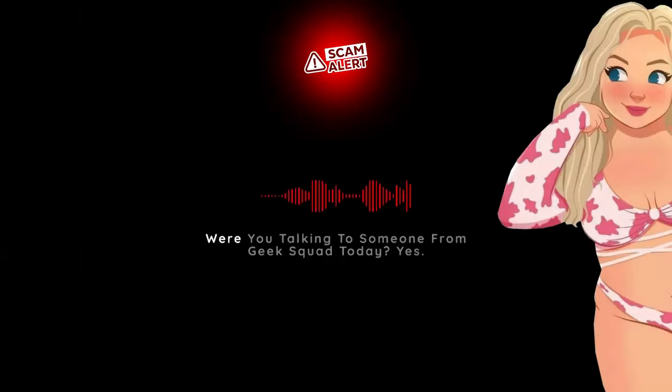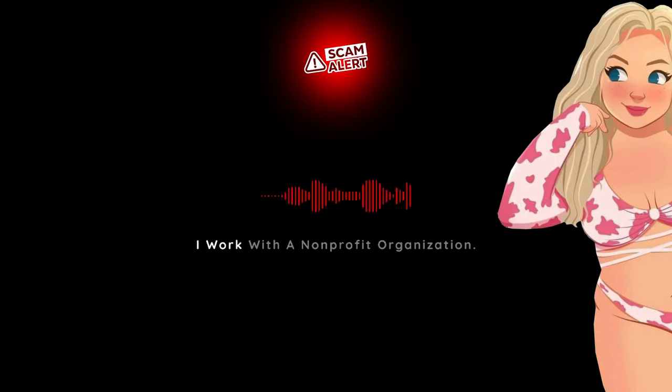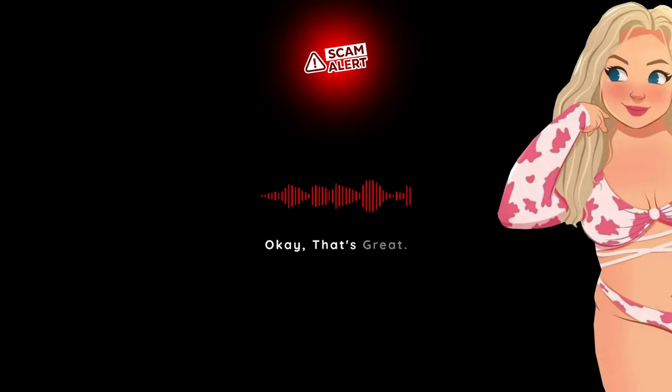Hello? Hi ma'am. Were you talking to someone from Geek Squad today? Yes. We've been monitoring the scam call center. I work with a non-profit organization. Those are just scammers, ma'am. They are not Geek Squad. Well, I was on the phone with him for two hours. He called me back and I didn't answer him. Okay, that's great.